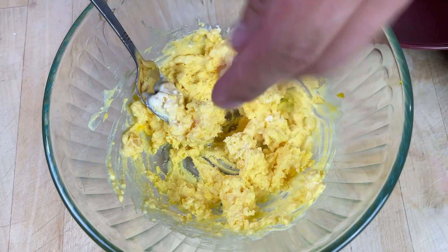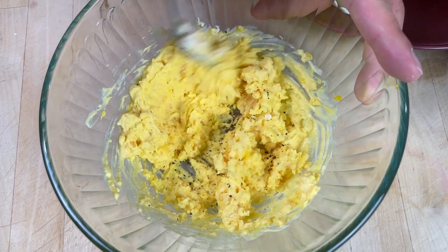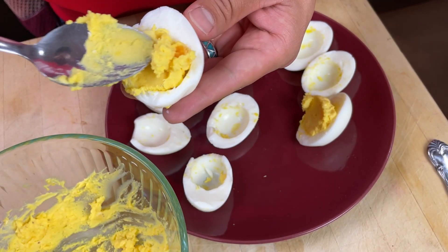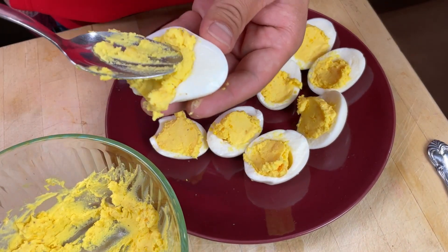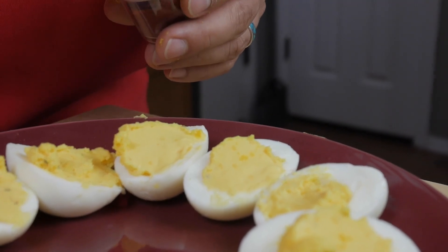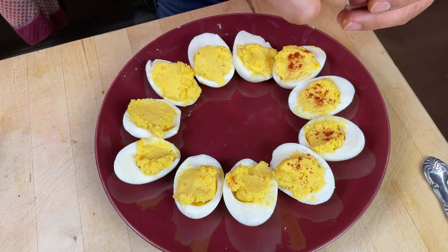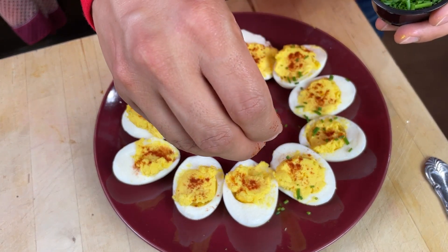Then we're going to add a pinch of salt and a pinch of pepper. All we have to do is fill our egg whites with an equal amount of our egg yolk mixture, then sprinkle each one with a little bit of paprika — a little goes a long way with paprika, so you definitely have enough. And we're going to do the same thing with the chives.